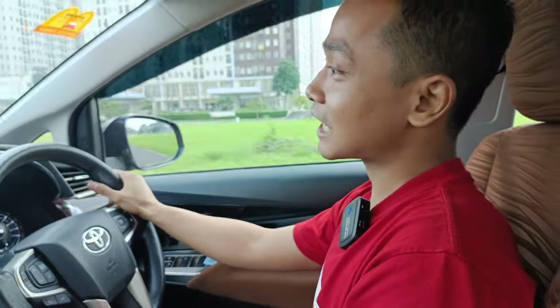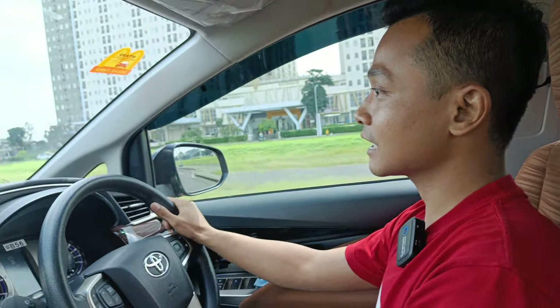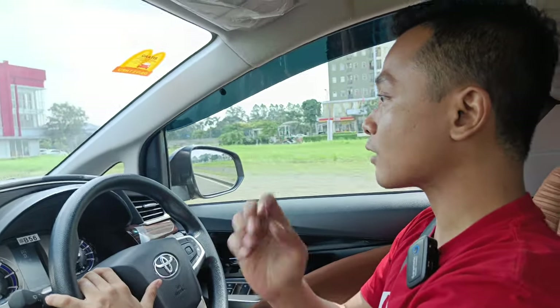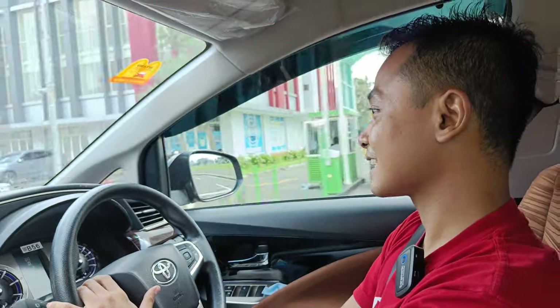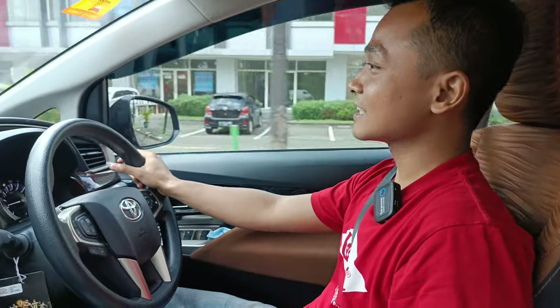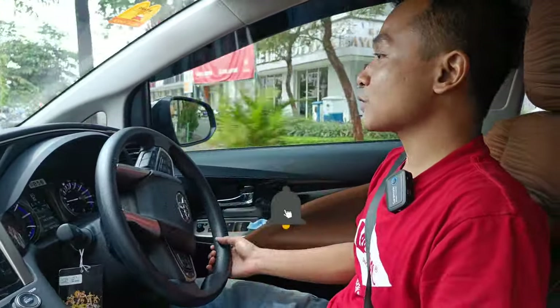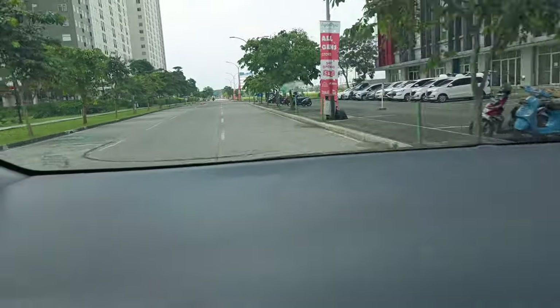Pantesan Innova itu dikenal sebagai mobil yang nyaman. Dan pasarannya untuk yang diesel ini bertahan, masih stabil. Teman-teman nggak rugi — setahun, dua tahun, pasarannya tetap bertahan untuk yang tipe diesel ini. Sekian review kita kali ini, review yang cukup singkat, padat tapi berisi. Tetap stay tune on Jadimotor Official Channel. Sampai jumpa.